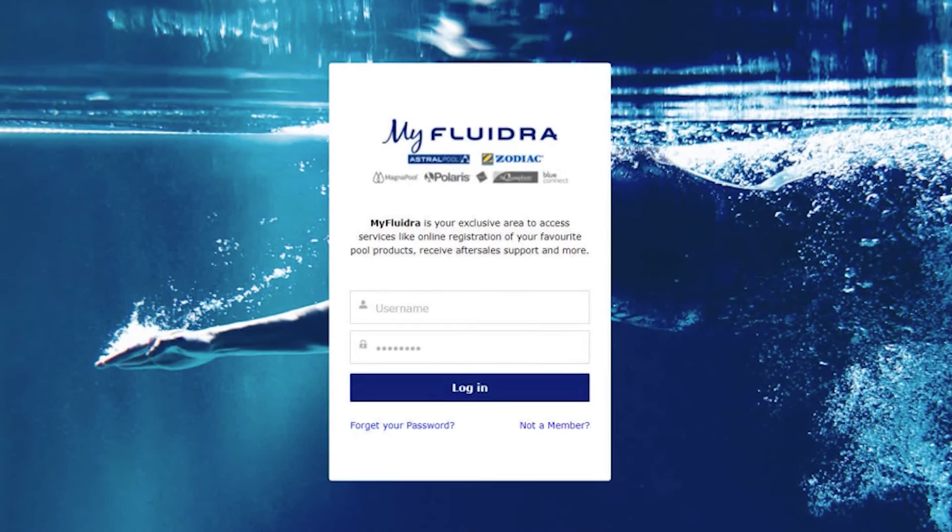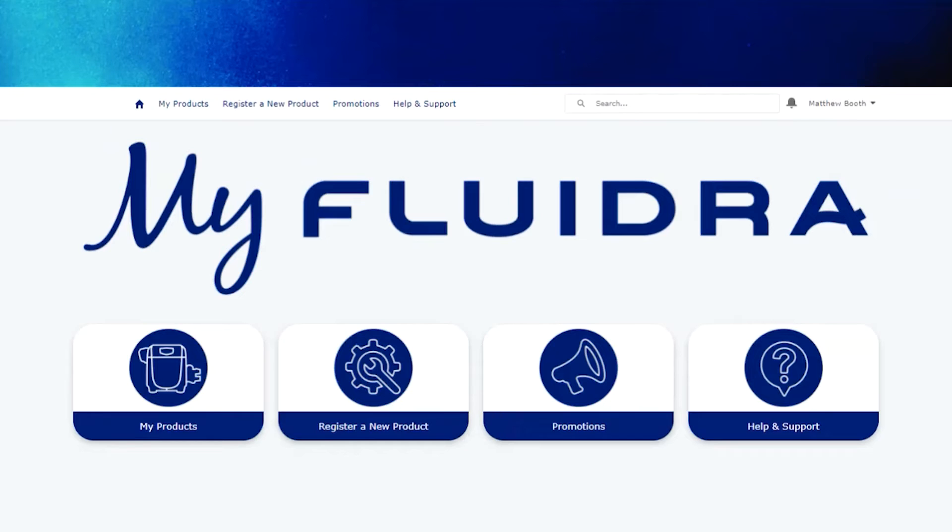Once you've created your account, enter your username and password and click login. Our platform will recognise if you've previously registered products or have any prior product warranty case history, and all this information can now be accessed on this secure portal at any time.